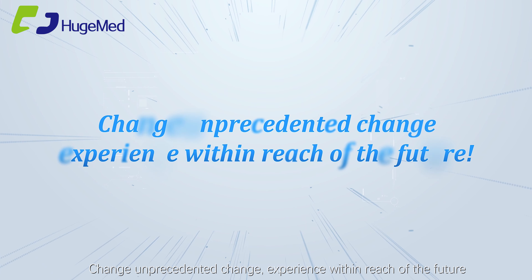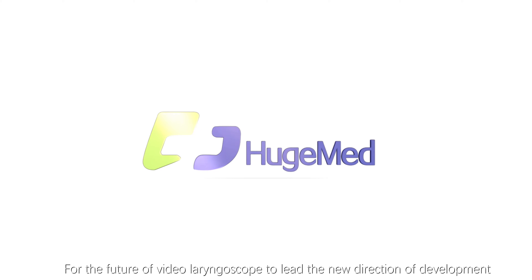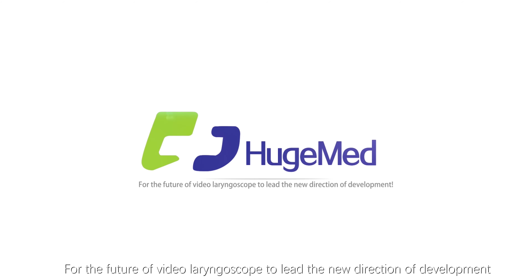Change — unprecedented change. Experience the future within reach. Huge Med: for the future video laryngoscope, leading the new direction of development.